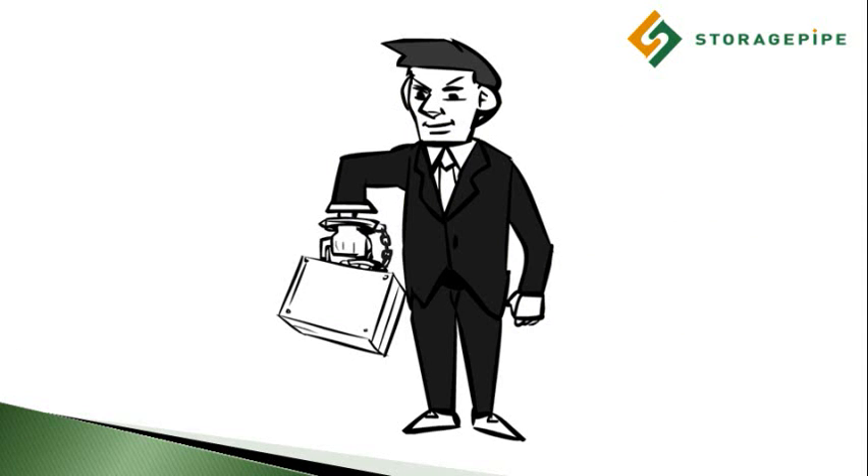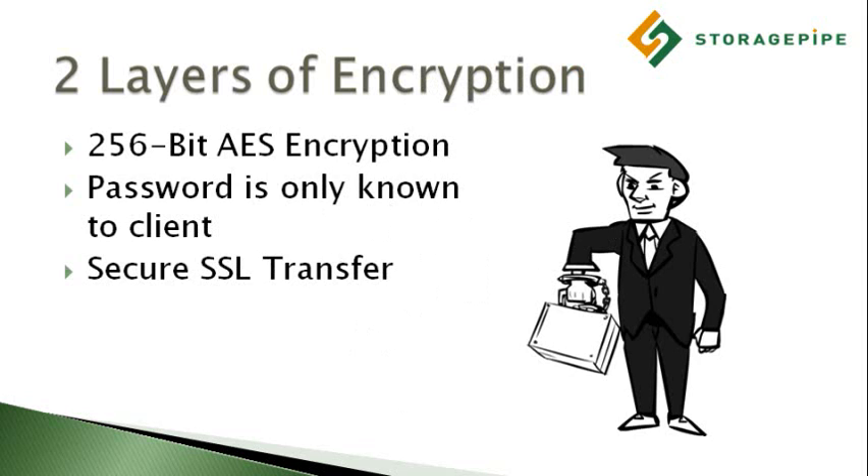StoragePipe CDP is one of the most robust and secure laptop backup solutions on the market. When designing CDP, we made a very big deal about security. First, all of the data packets are encrypted using very strong 256-bit AES encryption using a key that's only known to the end user. This way, we can't decrypt the data once it's on our servers.